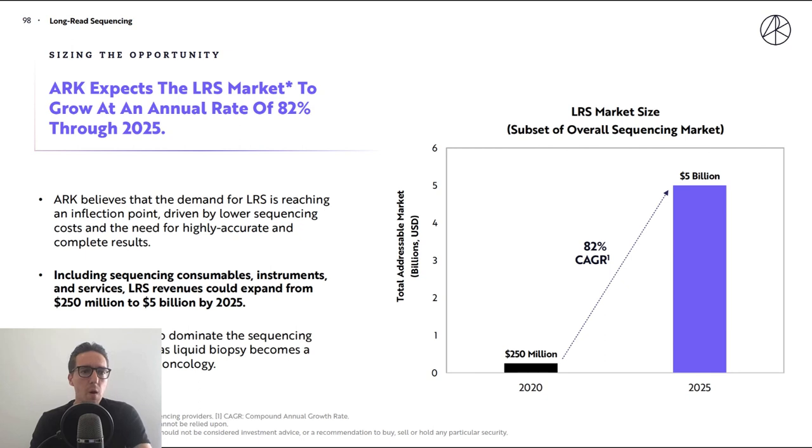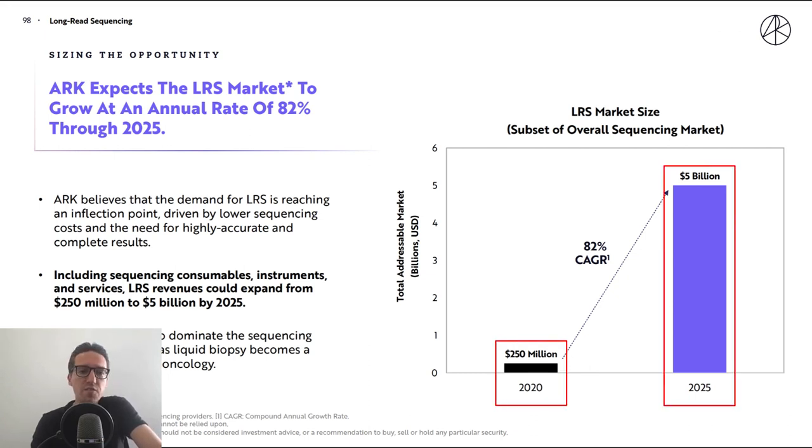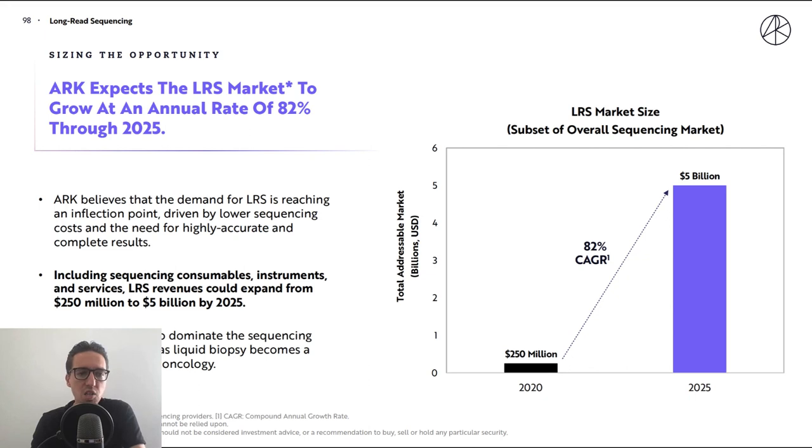Sizing the opportunity: ARK believes that demand for long read sequencing is reaching an inflection point, driven by lower sequencing costs and the need for highly accurate and complete results. Including sequencing consumables, instruments, and services, long read revenues could expand from $250 million to $5 billion by 2025. Short read sequencing will continue to dominate the sequencing market, especially as liquid biopsy becomes a standard of care in oncology. Thank you everyone for watching — I hope you enjoyed it and learned something, and see you in the next part.